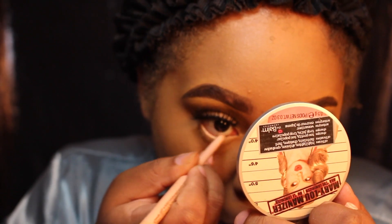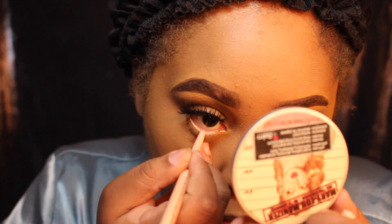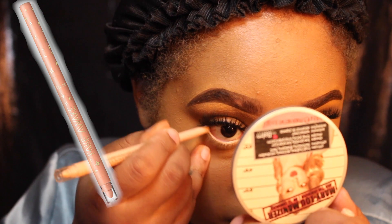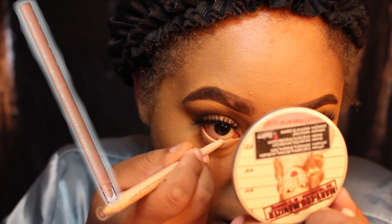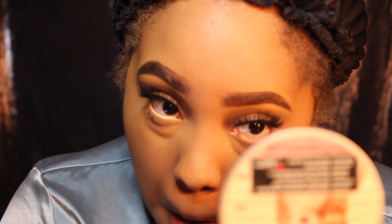After I put on my lashes, I go in with my waterline just to brighten it up and make me look more awake. I use Fake Awake by Tarte Cosmetics. I fell in love with this — ever since I've been using it I just want to use it every day. It just makes my eyes look a lot brighter than they usually would.